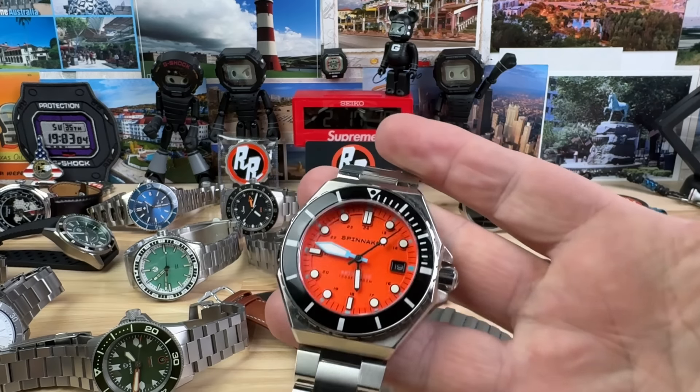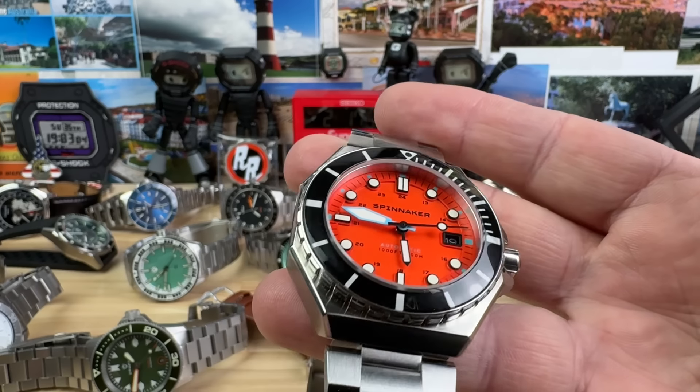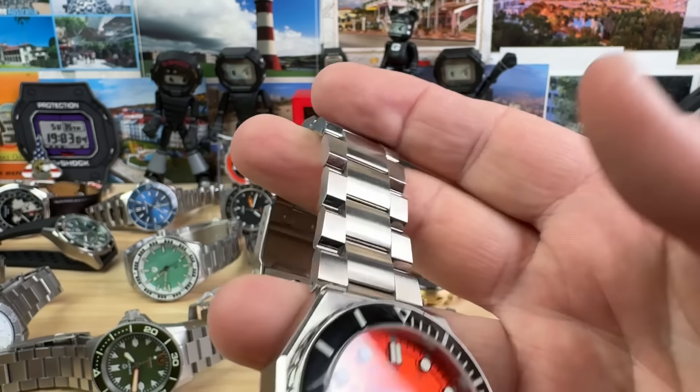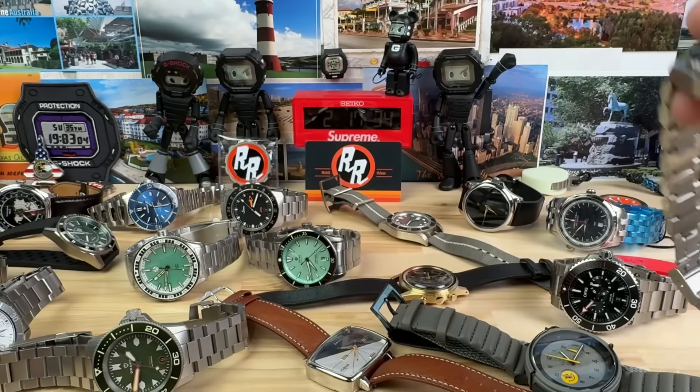Next up: Spinnaker SP-5081-BB, running at plus 15 seconds. Really nice orange dial on this thing. We'll do this one for $100. It does come with a box and should have extra links.